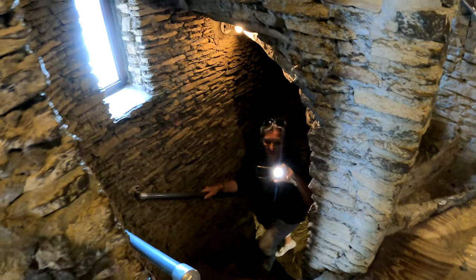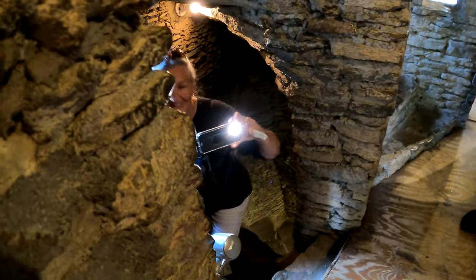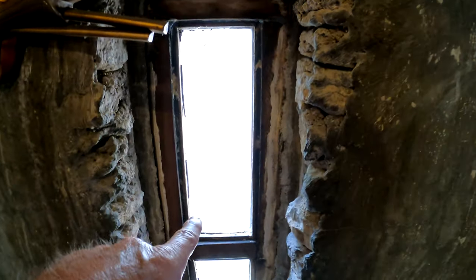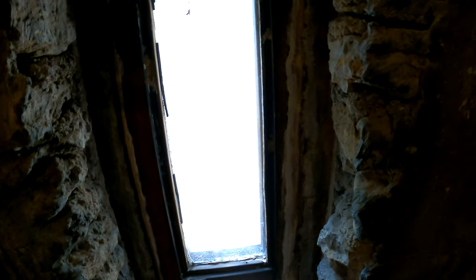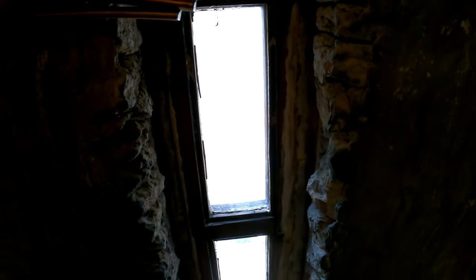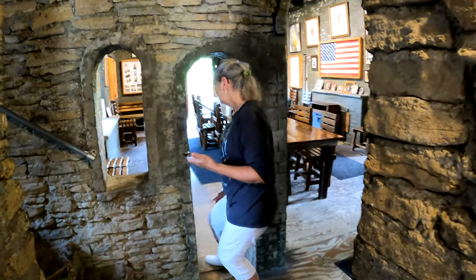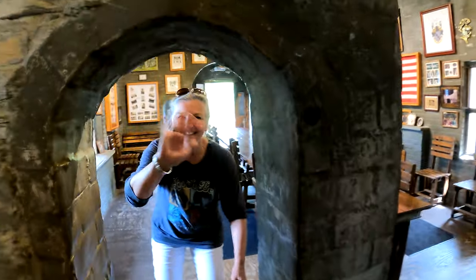See how narrow these windows are? These were a line of defense because you could shoot an arrow out of them and get your target pretty well without anyone hitting you back. Look at this doorway — it makes you feel kind of like you're walking into an elf wonderland.